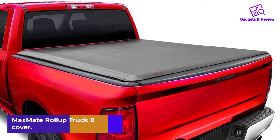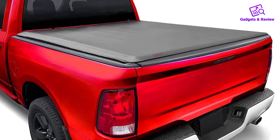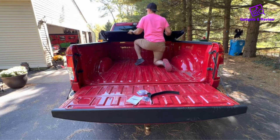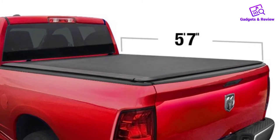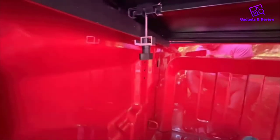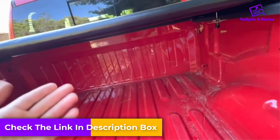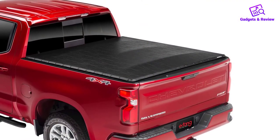Number 3: Max Mate Roll-Up Truck Bed Tonneau Cover. This product ranks as the best roll-up tonneau cover in review ratings. Max Mate Tonneau Cover is a US patented design with dual coated 24-ounce marine grade vinyl top, heavy duty aluminum powder coated side rails, clamps, and built-in horizontal crossbars for support. The crossbars are bowed for enhanced support and water flow. The sides seal with a Velcro strip and there is a latch lock system at the tailgate for security.